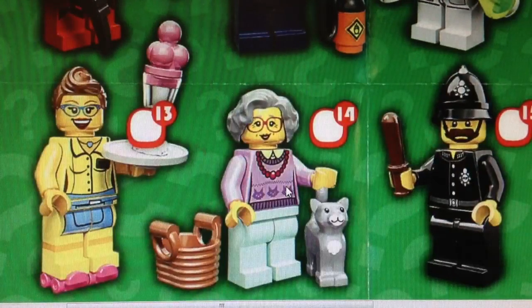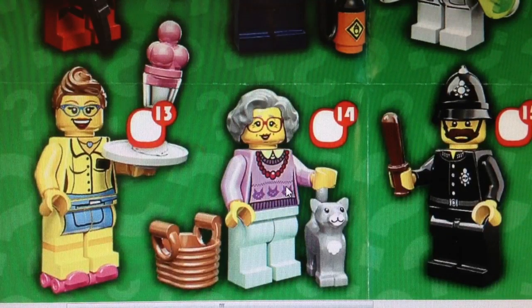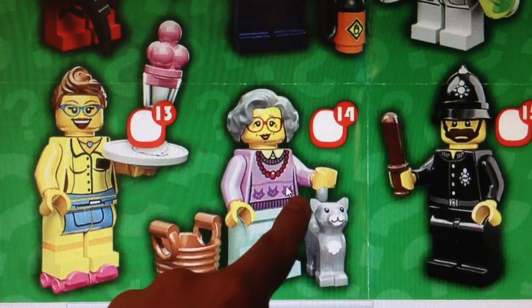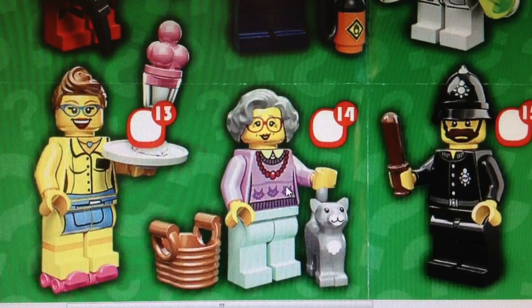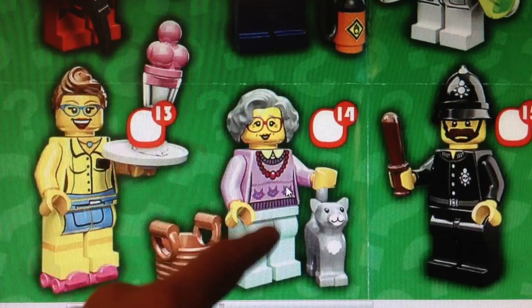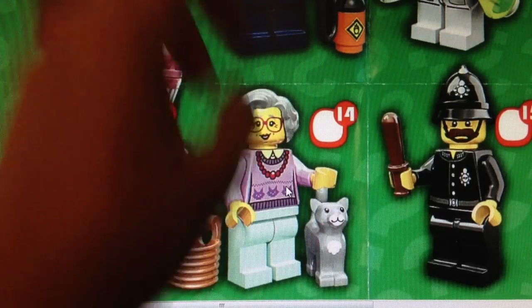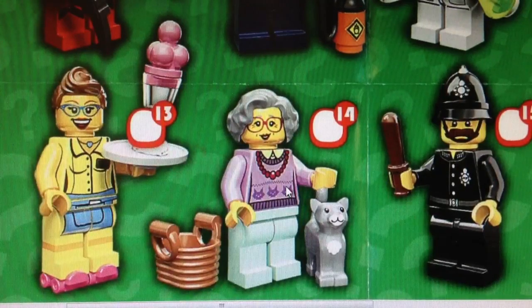Next one is the grandma. A lot of people don't like the grandma, but I love the grandma because she has an awesome hairpiece — that's the Starlet's hairpiece from Series 9 in gray, really usable for a grandma. She has a really nice torso with nice little cat printings, and then a nice new cat piece which kind of reminds me of the Chihuahua from Series 10. I'm not sure if those are white legs or maybe a really faint blue. The only part a lot of people don't like — and I don't like — is her facial expression. It looks a little bit too real; I was hoping for something more cartoony. But otherwise the rest of the figure is cool, and you also get a nice basket.